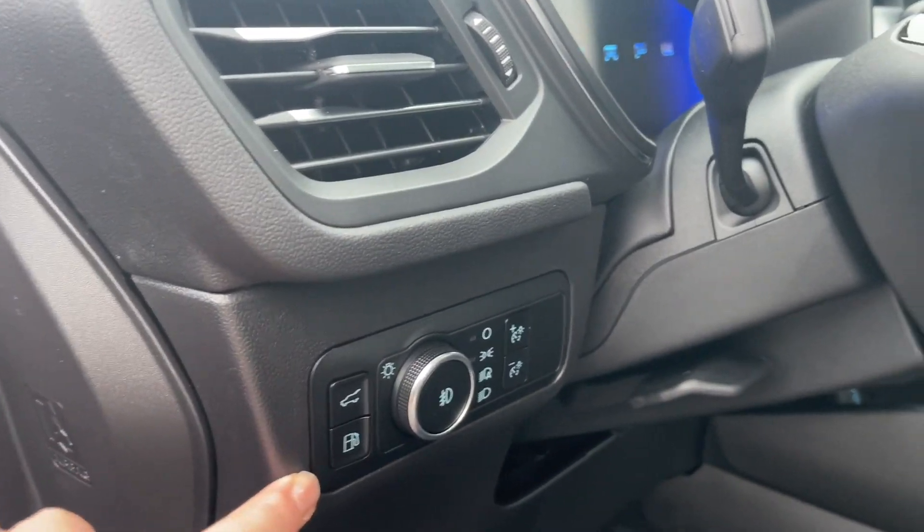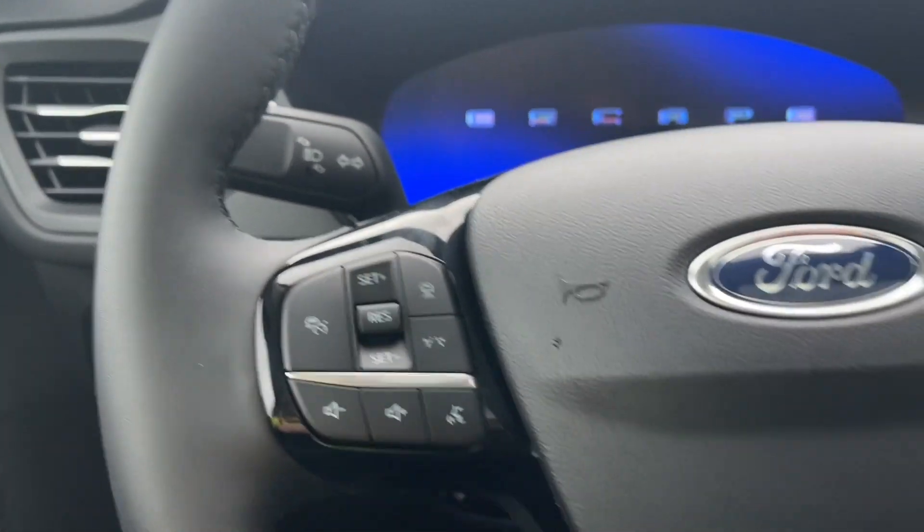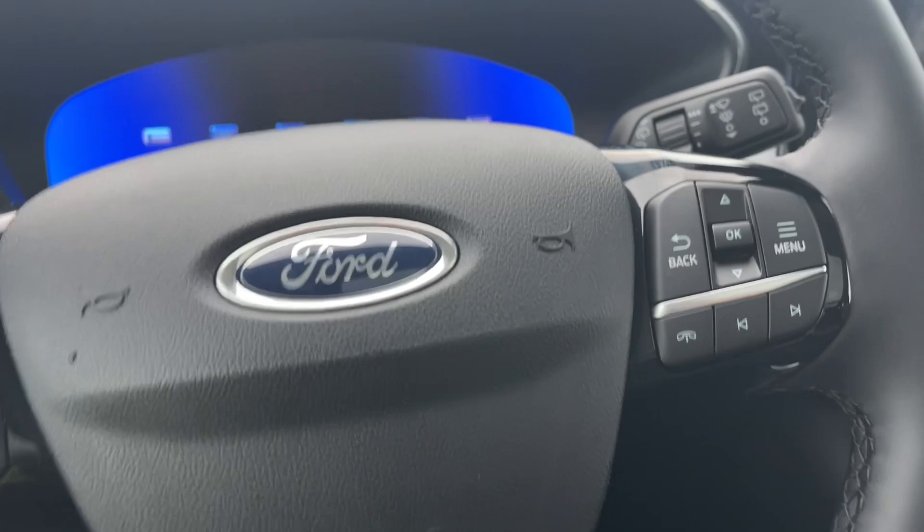You have your lift gate release, gas cap release, as well as your lighting controls. On the face of the steering wheel, we have lane keeping and cruise control, volume, menu, and hands-free dialing.